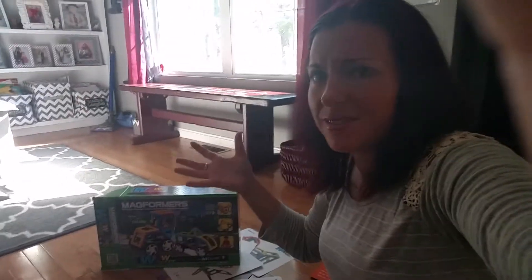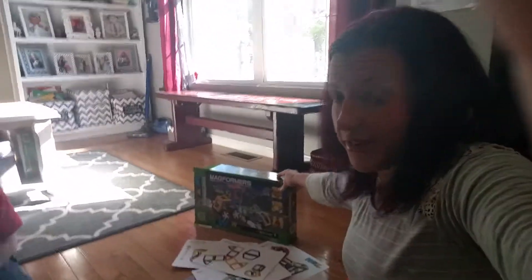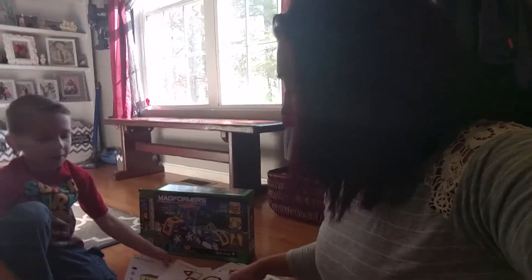There are a lot of magnet companies out there, and what I liked that was different about this one — something I'd never seen before — was that kids can just use their imagination and build whatever they want. But there are also some more structured things included.